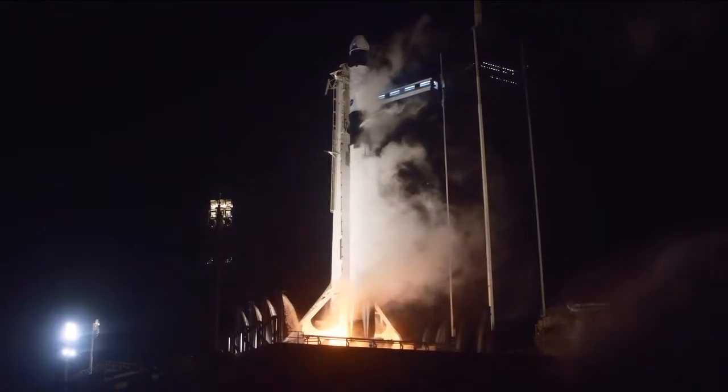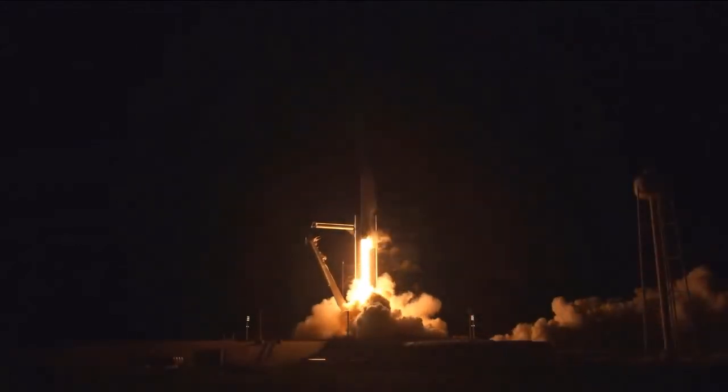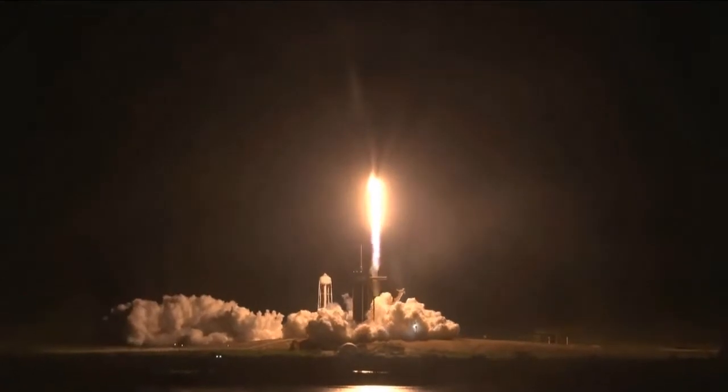Zero. Ignition. Liftoff. And Resilience rises — not even gravity contains humanity when we explore as one for all.